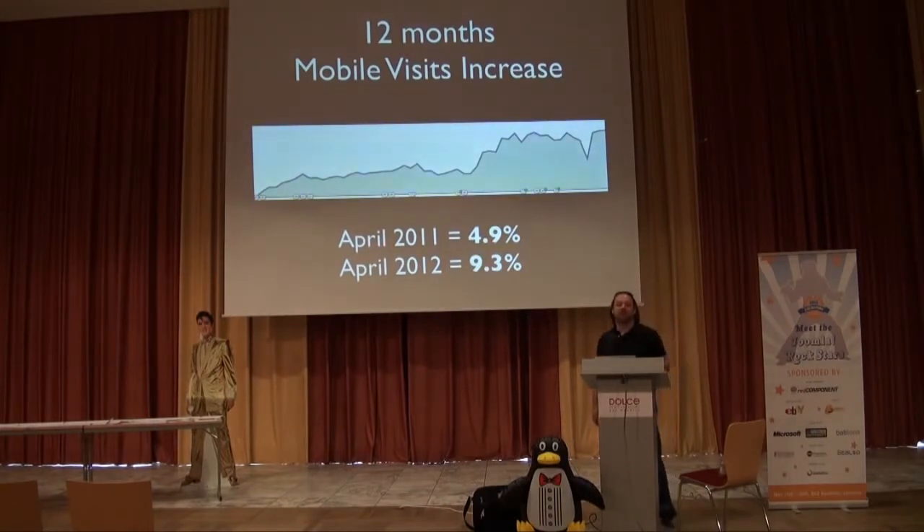I went to Google Analytics and looked at basic stats — it took me five minutes. I looked at my mobile visits over the last 12 months. Without even seeing the numbers, you can see that in just 12 months there's quite an increase. My target audience is non-technical users, so comparing April of last year — where my mobile traffic was about 4.9% — to last month at 9.3%, that's in just 12 months, a huge jump. It's something I need to think about.